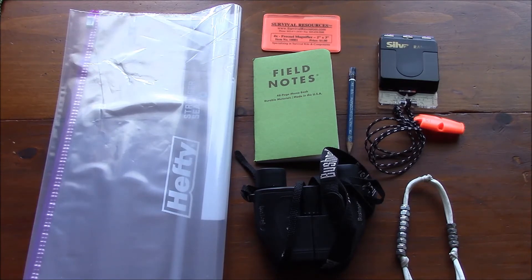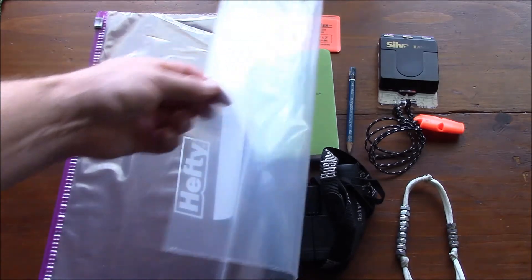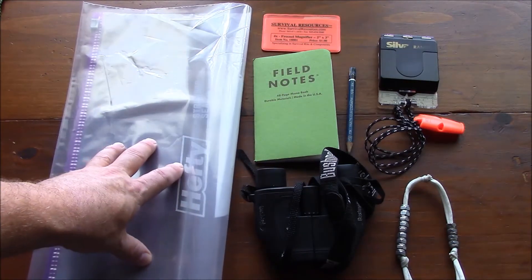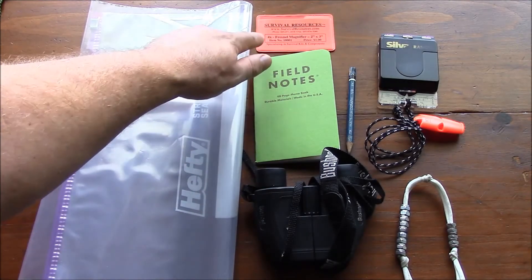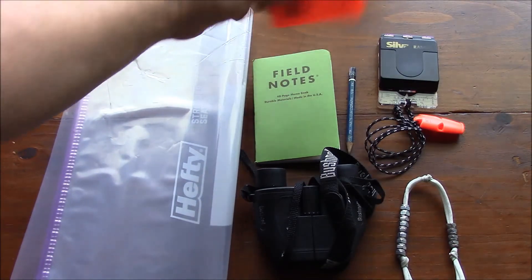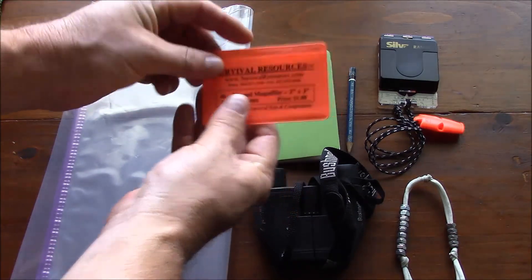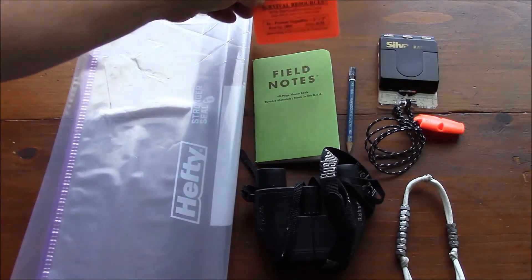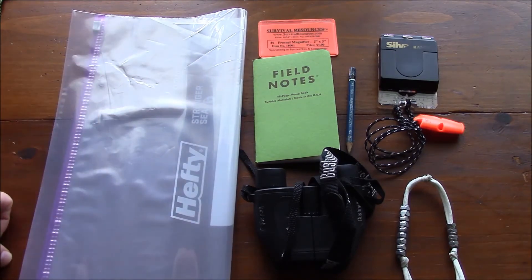Along with whatever map you choose, you're going to want some additional items. You're going to want a map case — this right here is just a 2.5-gallon Ziploc bag, multifunctional and inexpensive, and these work rather well. You're also going to want a Fresnel lens. I carry an additional one in my fire kit, but they don't weigh anything at all. You can fit one in your wallet and they'll provide magnification to view map details, help if you lose reading glasses, or even remove a splinter — extremely useful and multi-purpose.